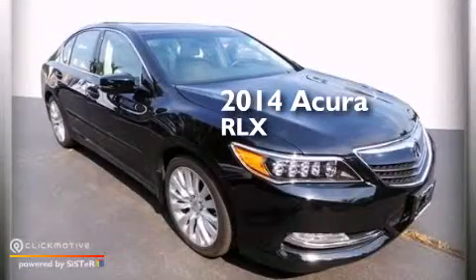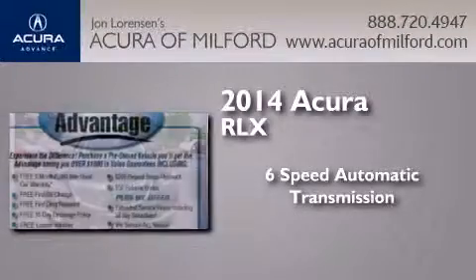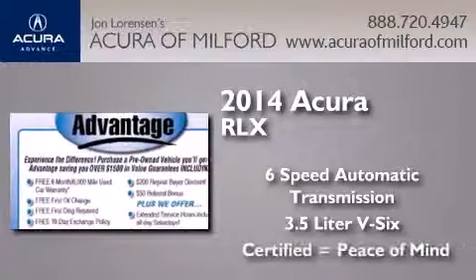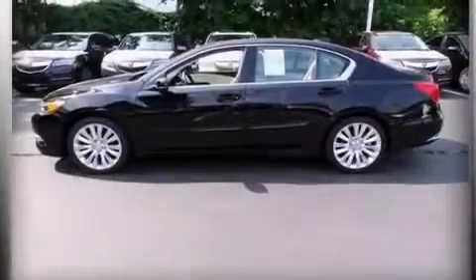This is a 2014 Acura RLX. This four-door sedan has a six-speed automatic transmission and a 3.5-liter V6. It has a clean, non-smoker interior and new tires.